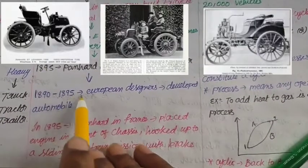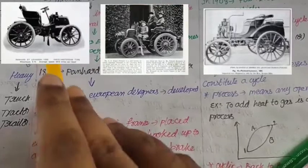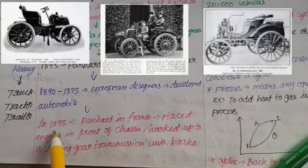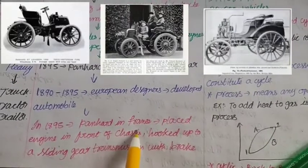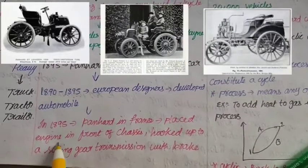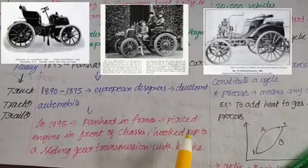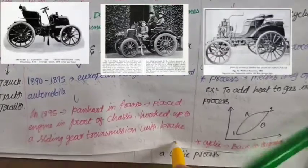In 1895, the Europeans developed the design of the car. After that, in 1895, the German scientist placed the engine in the front chassis and added a side gate transmission.